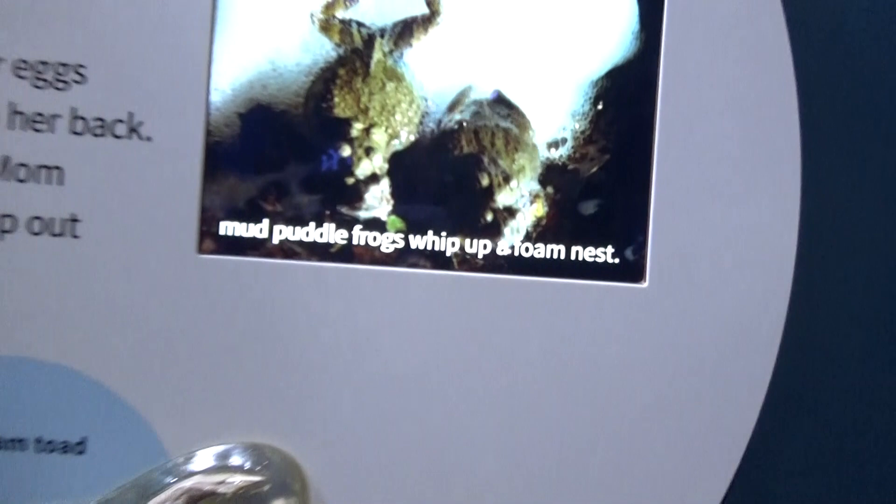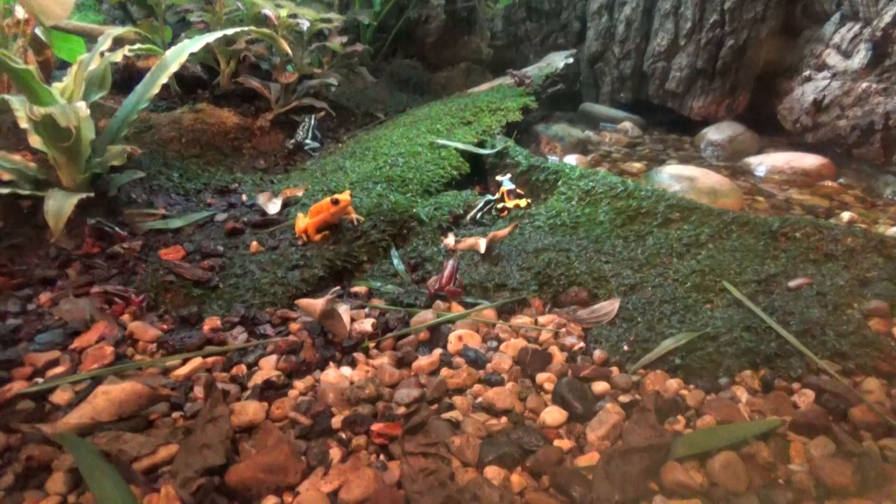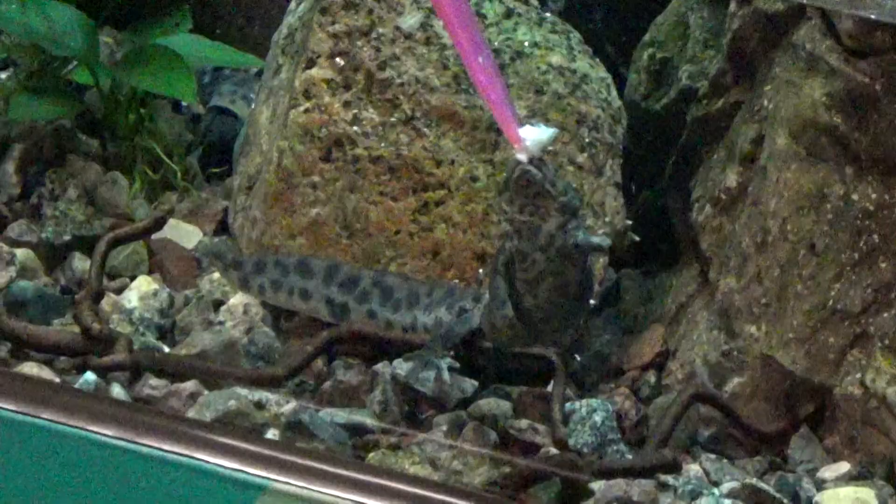Who doesn't love the poison dart frogs? These guys are amazing — they really look like plastic statues, like something you'd win at an arcade for not a lot of tickets. But they're so cool. Look, he actually moved — he's real! These guys do look like they're fake and a lot of times you don't see them move. They're feeding the newts.